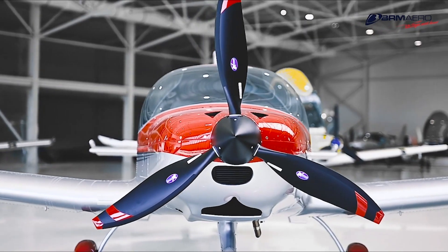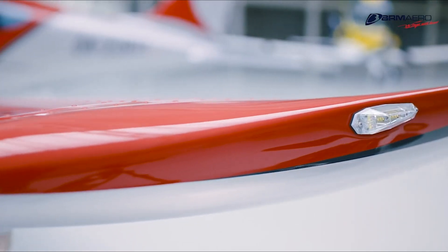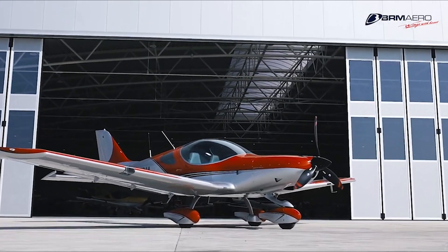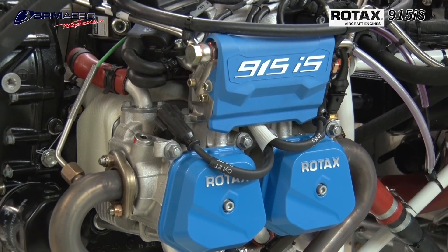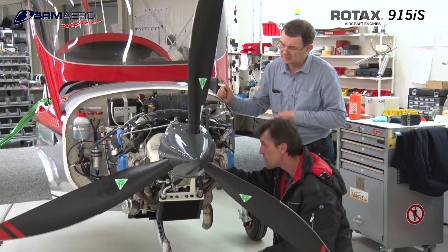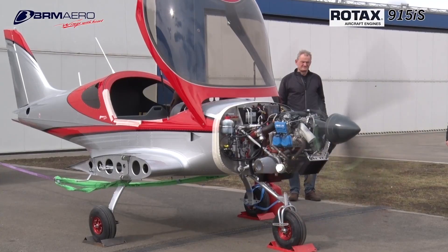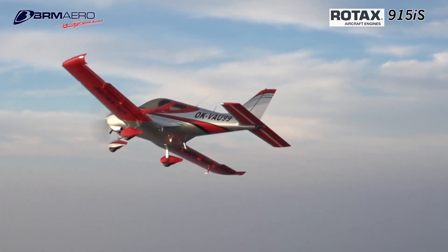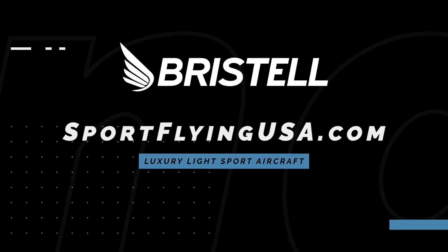If it looks good, it usually flies good. The Bristel Series of Aircraft is proof of that, furthering their legacy of safety and efficiency. Bristel is proud to feature the Rotax 915IS Turbo in the current lineup of aircraft. The 915IS Turbo power plant offers more power than ever before in a light sport aircraft. Learn more about Bristel at www.sportflyingusa.com.